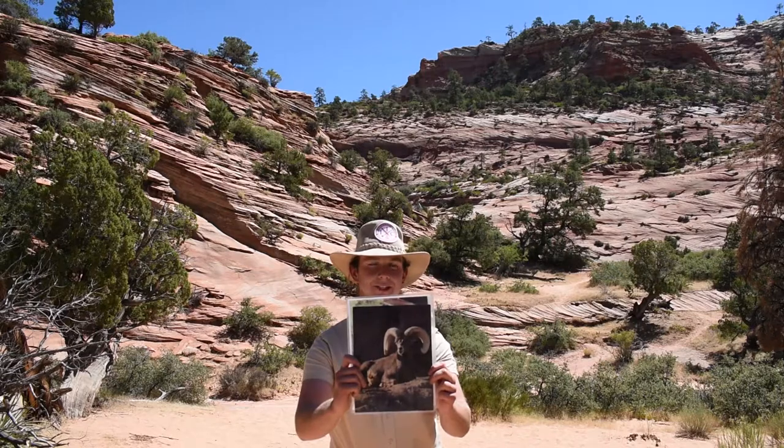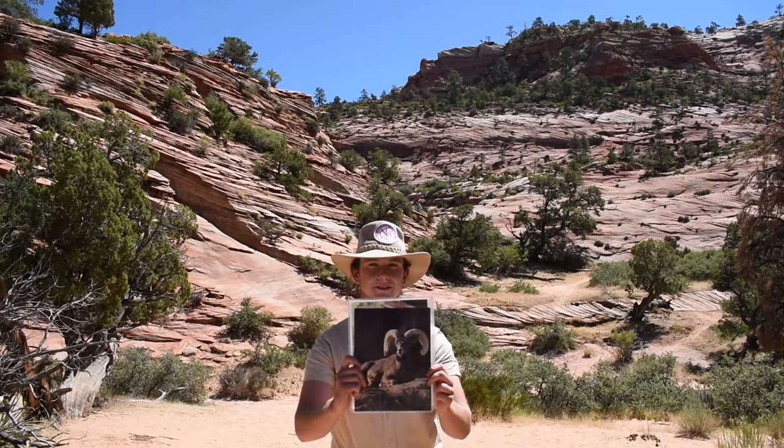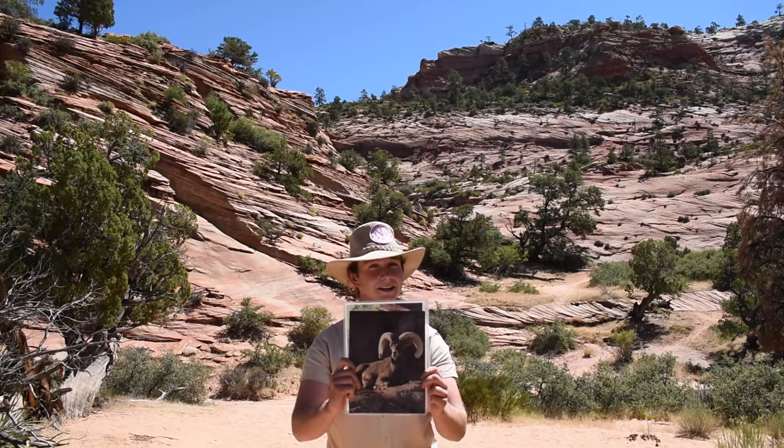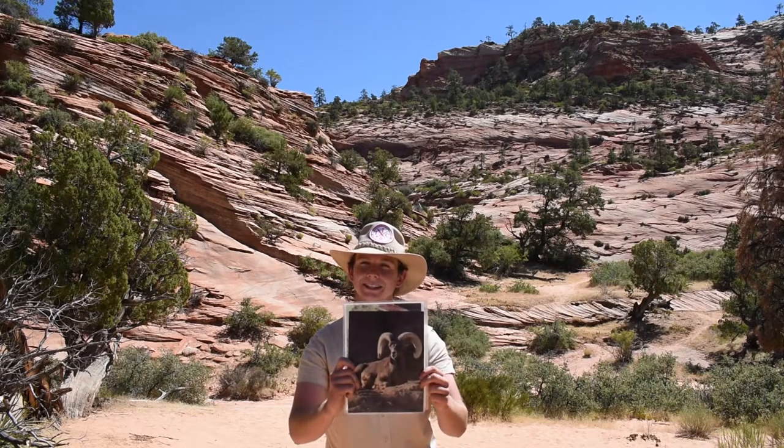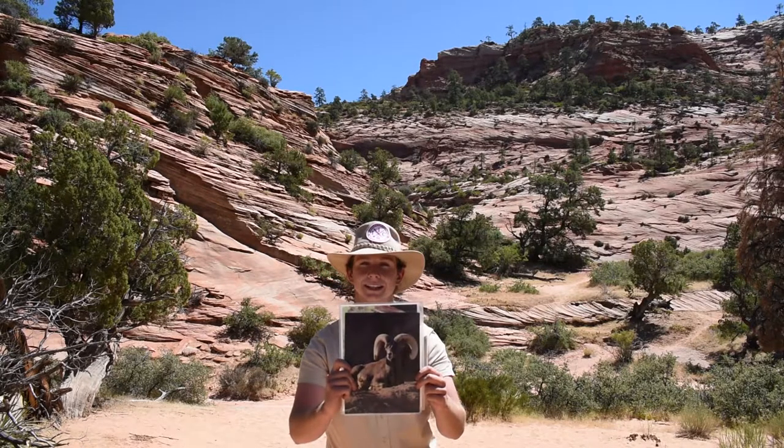This is a photo of a desert bighorn sheep. They have large horns and smaller bodies that are perfect for surviving here. They've been living out here for thousands of years, so they've had tons of time to adapt to the predators that they may meet and the food that they like to eat.